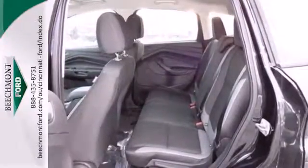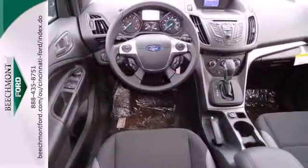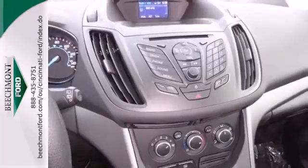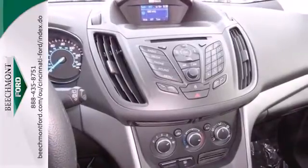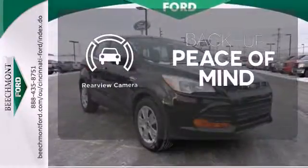Plus, it's packed with plenty of safety features, including multiple airbags and stability and traction control. Other convenience features include speed control, a low tire pressure warning, and remote keyless entry. Hindsight is 20-20 with a backup camera.